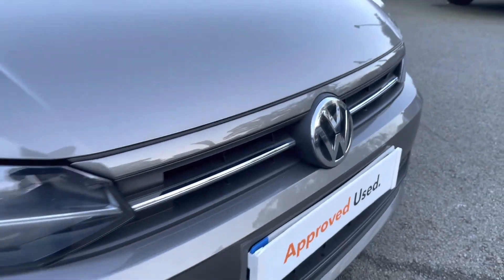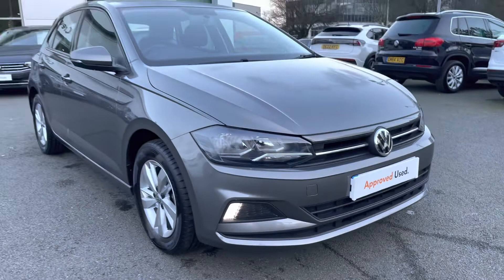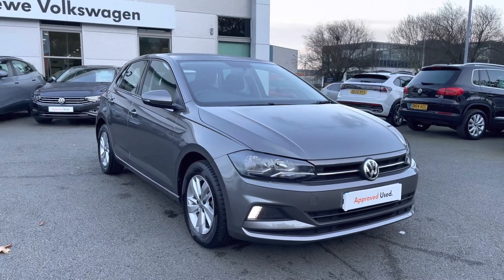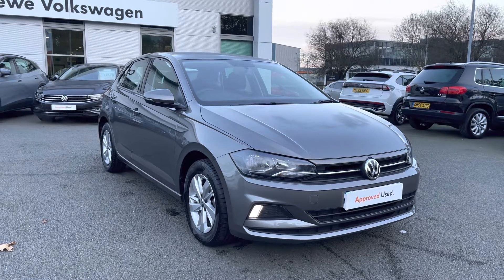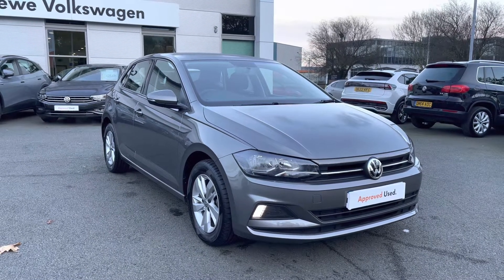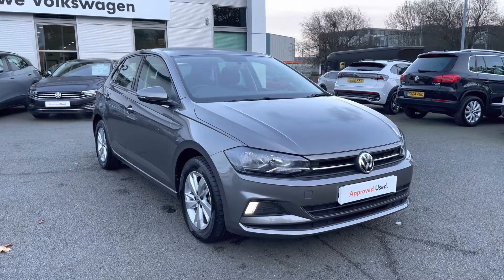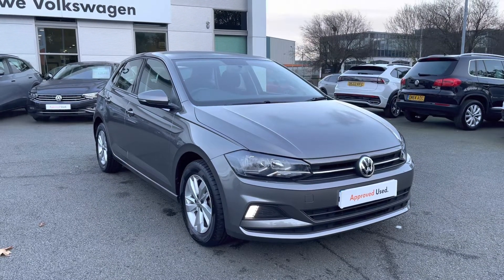Thanks so much for watching this video. If you've got any questions on this car or would like to book in for a test drive, please don't hesitate to contact our friendly sales team on 01270 864 452 — they'd be more than happy to assist. Don't forget to ask about our flexible finance options on this car as well. Thanks so much for watching, and take care.